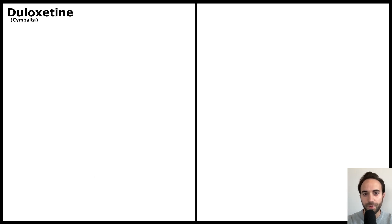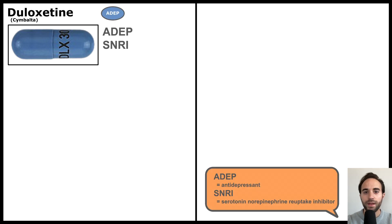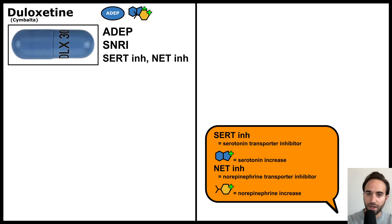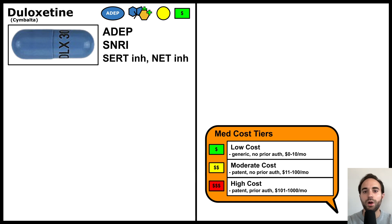Duloxetine is also known by the brand name Cymbalta and often looks like a blue capsule. It is an SNRI antidepressant and works by inhibiting the serotonin transporter and norepinephrine transporter, thus increasing the neurotransmitters serotonin and norepinephrine in the brain. I consider it to be a moderate-risk medication, as it has moderate side effects, requires some monitoring, and has only rare, serious side effects. I also consider it to be a low-cost medication, as a one-month supply usually costs $10 or less.